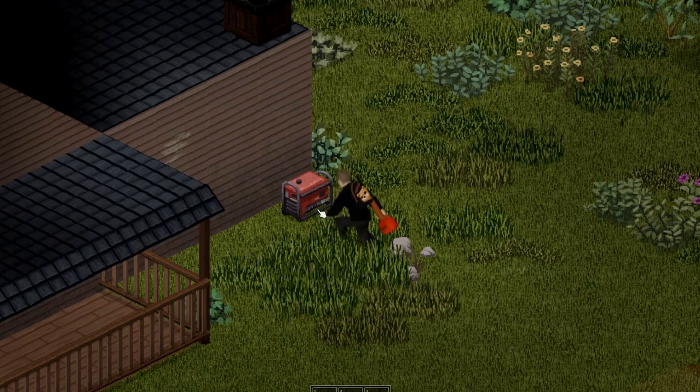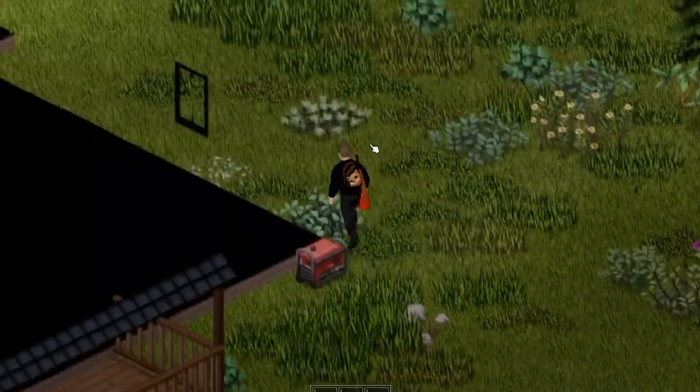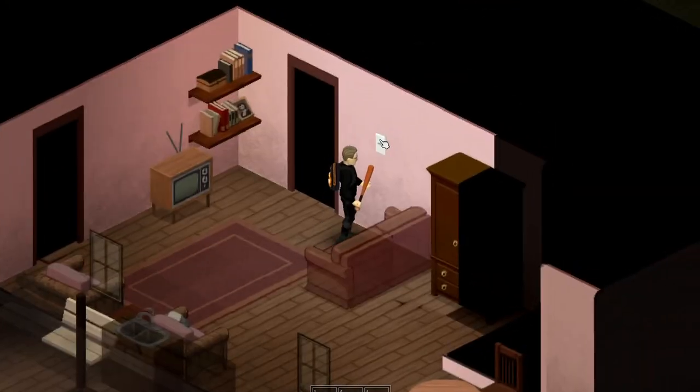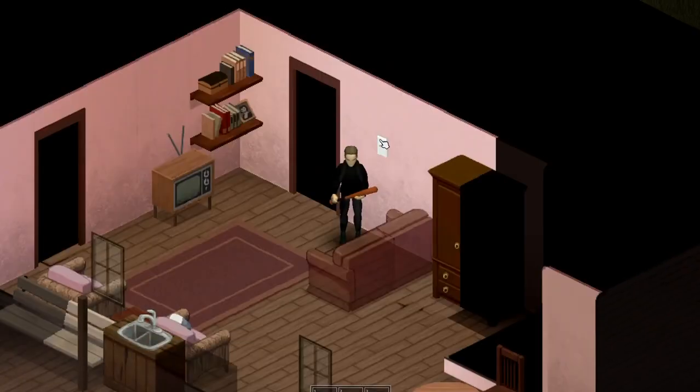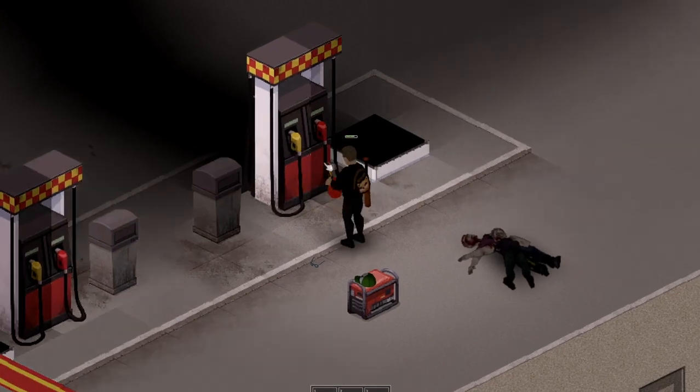Remember to place the generator outside the building, not inside, or you will suffocate because of the fumes. If you have the knowledge, which is obtained through a magazine or occupation, you will be able to connect the generator and then turn it on if it has gas. Remember that gas pumps still have limited gas and you might need to find another if you deplete all the gas from it.